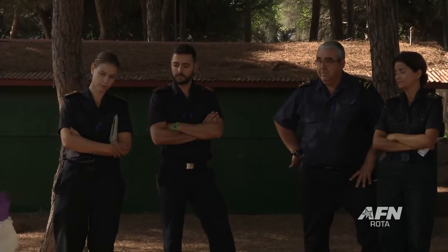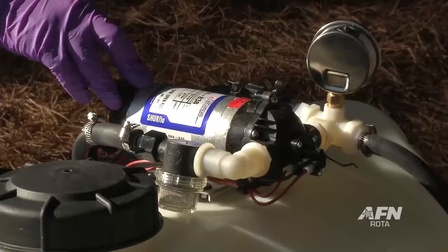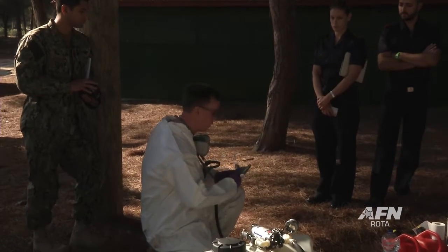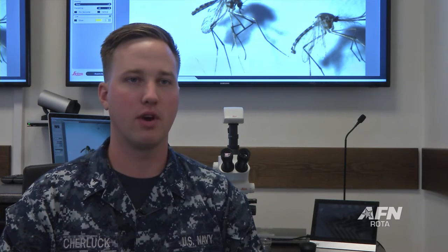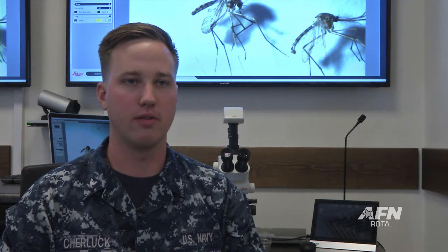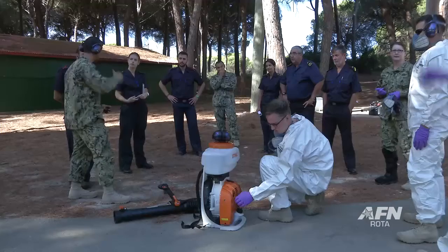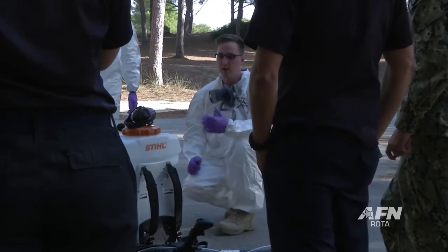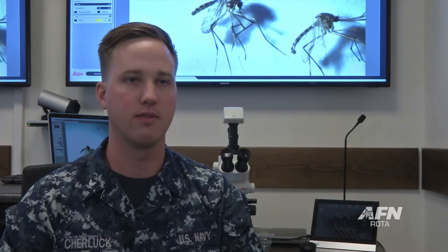Entomologists and preventative medicine technicians in ROTA also got the chance to expand mission readiness to Spanish counterparts. We went through a bilateral training with our Spanish counterparts in vector and pest surveillance and management — to learn from each other, see what their skill set is, their equipment, what their knowledge is, and hopefully learn something from them and they from us, so we can find out where we meet in our programs and help each other out if a natural disaster or anything in this area occurs, so we can keep ours and their warfighters fighting.